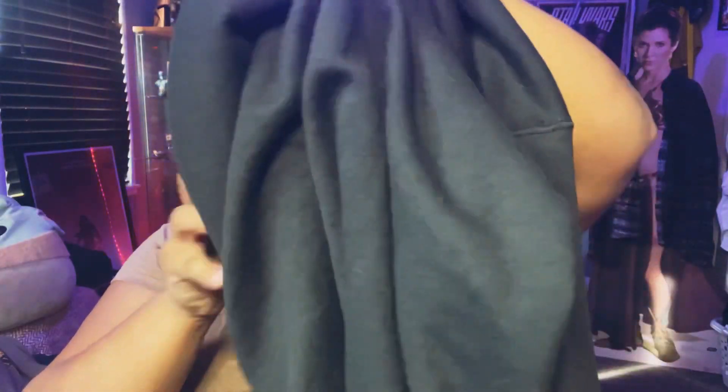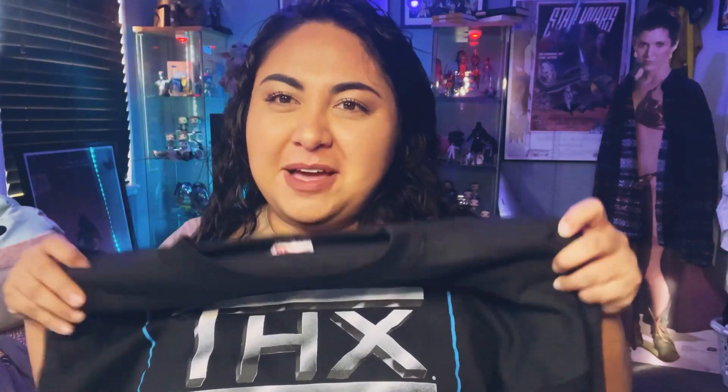I found this about a month or two ago. I've seen the THX jackets online on Depop and they go for about $400, so I'm very happy with my little sweater.